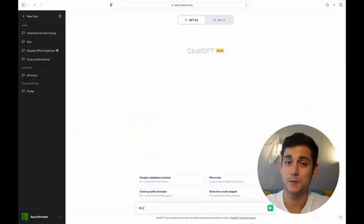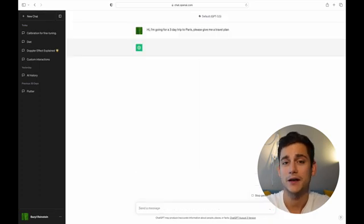In this scenario, I am going to be a tourist who wants to go to Paris for a three-day trip and I'll ask ChatGPT to give me help with that. I'm going to start a brand new conversation and ask for exactly that.